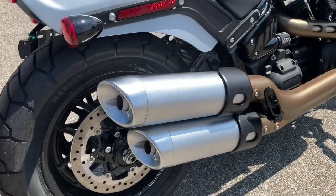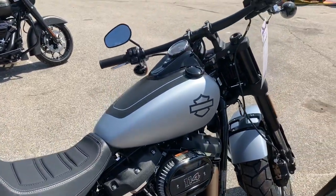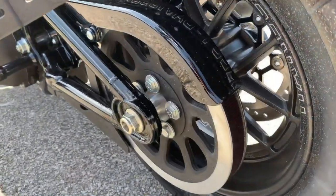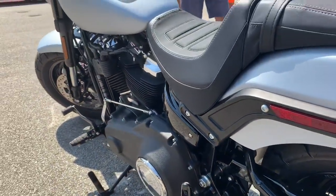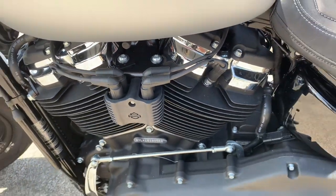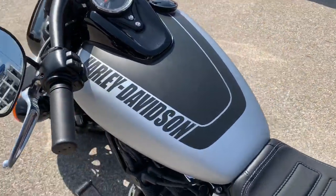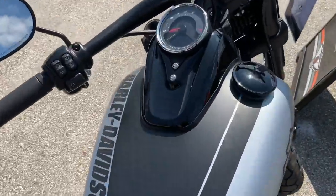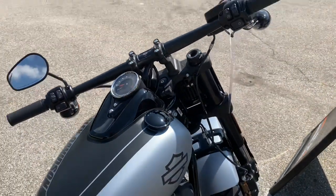Next up is the 2020 Fat Bob 114. It features inverted forks and the signature Daymaker LED headlight, the Milwaukee 8, 114-cubic-inch engine, easy-adjust monoshock rear suspension, dual disc front brakes, and denim black structured cast aluminum wheels with laser-etched graphics. Those graphics really make this bike stand out — kind of retro, kind of racy. In Vivid Black you can get it for $18,799; Black Denim or Barracuda Silver will cost you $19,199 from the factory.